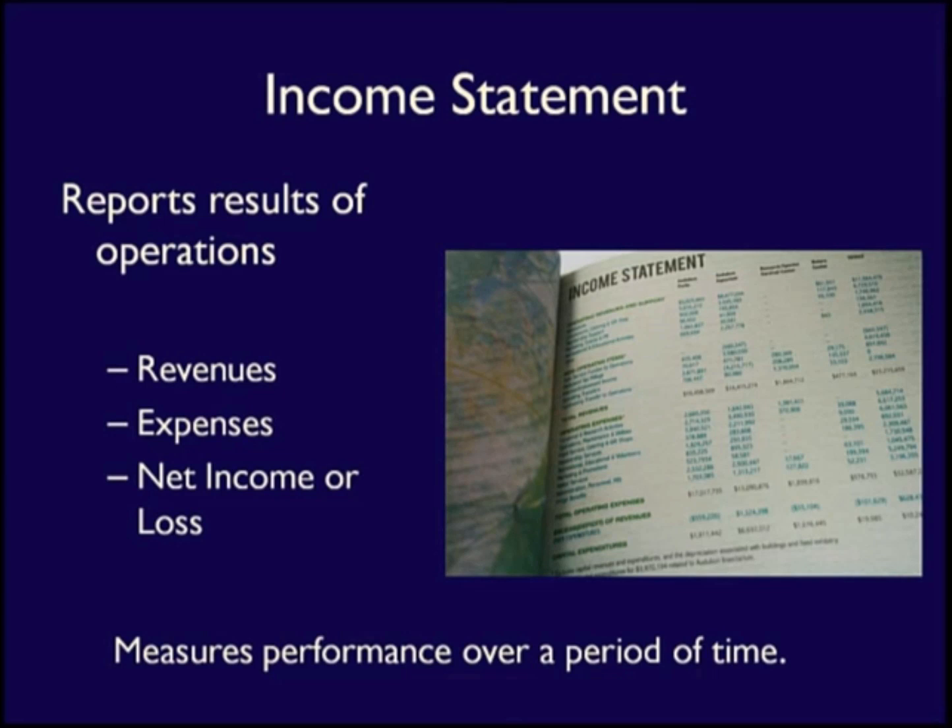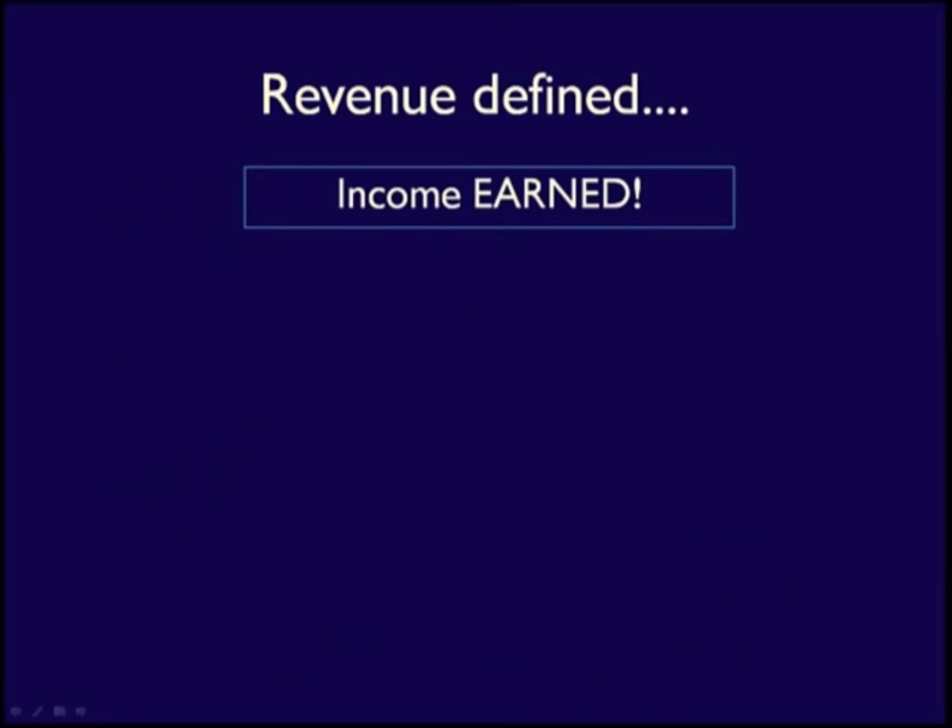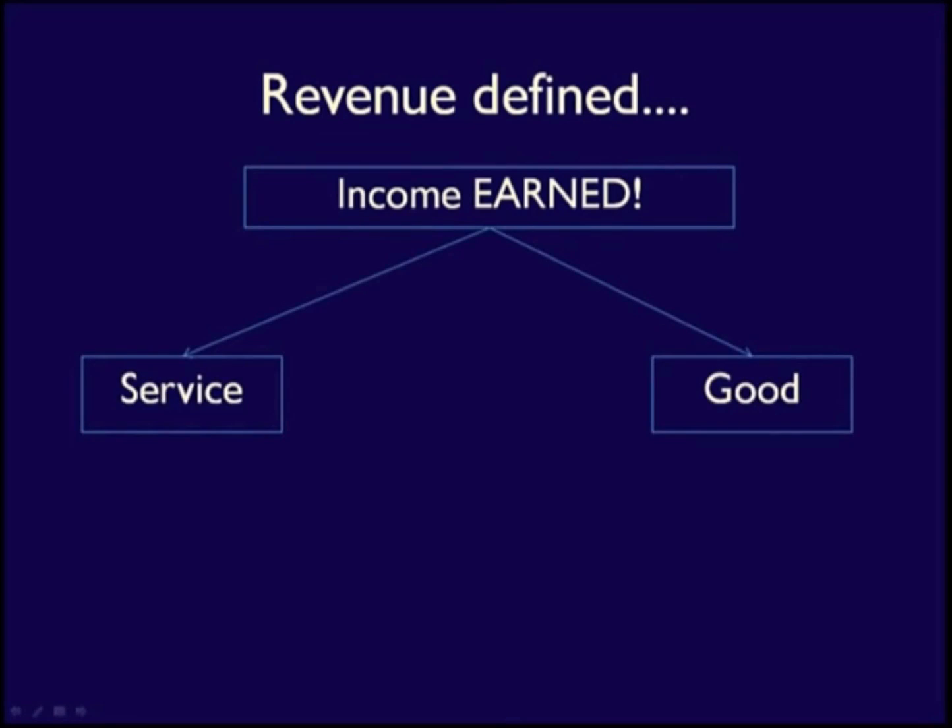To better understand the income statement, we have to understand the two main elements: revenues and expenses. Revenues are the income that a business earns. There are only two ways to earn revenue — businesses either provide a service or a good.